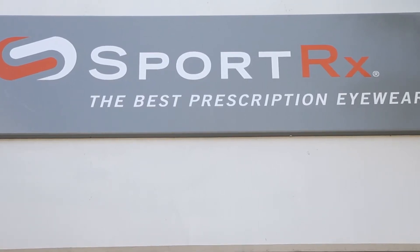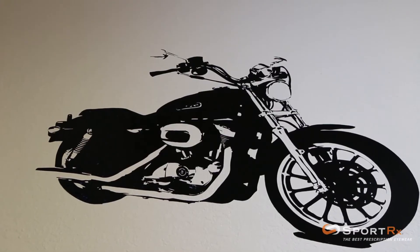Hey guys, I'm Colin from SportRx. I'm here today to talk to you about motorcycle eyewear. There's a lot to think about when you're choosing eyewear for riding motorcycle — touring, weekend warrior, whatever you do. There's a few things to consider. I've been doing it for a long time here at SportRx and we know how to do it.